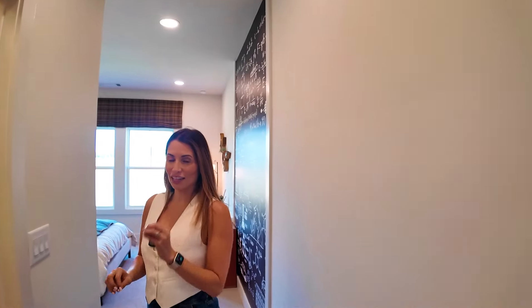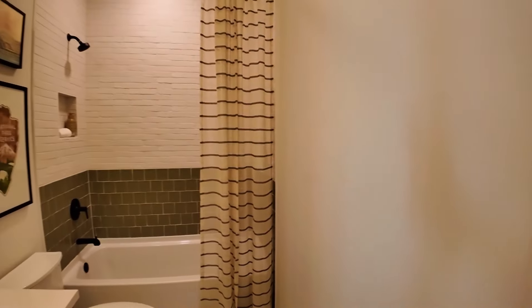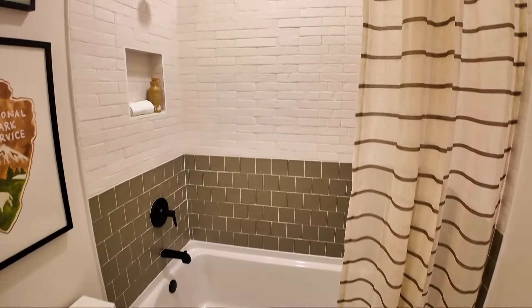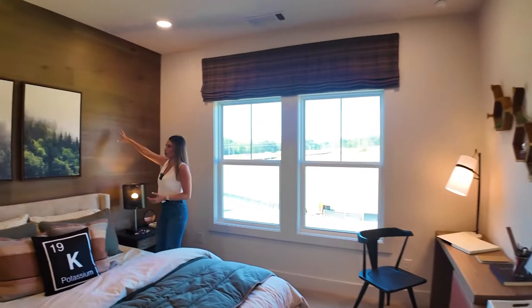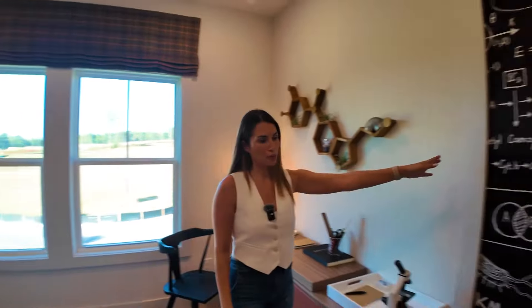I love the way they did this room — it's kind of like a national park theme. You've got really interesting tile work in that shower. I love how they accented this wall with wood and then did the trees. So cool. And then you have this desk and this wallpaper — really, really nice.